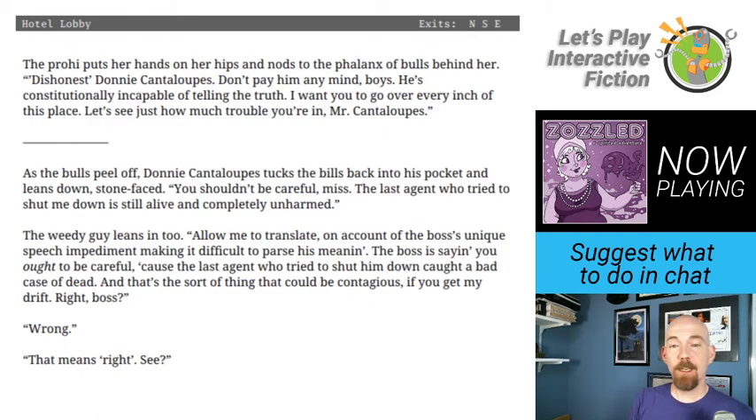Donnie Cantaloupes tucks the bills back into his pocket and leans down stone-faced: You shouldn't be careful, miss. The last agent who tried to shut me down is still alive and completely unharmed. The weedy guy translates: Allow me to translate — the boss is saying you ought to be careful, because the last agent who tried to shut him down caught a bad case of dead. And that's the sort of thing that could be contagious. That means right, see?